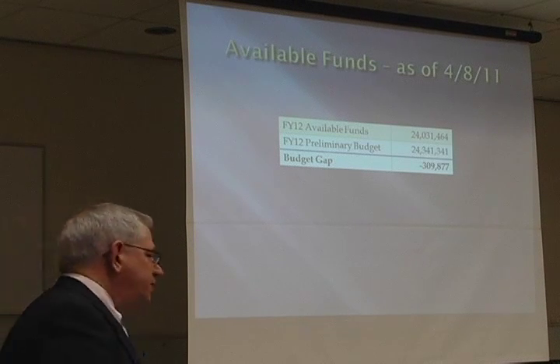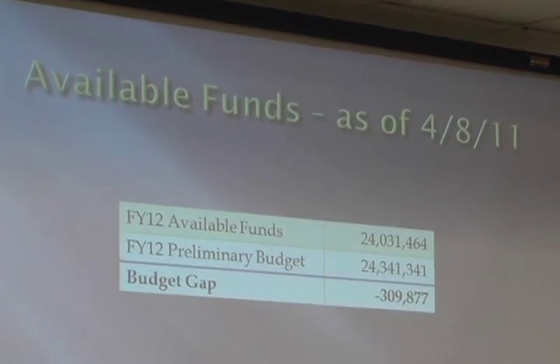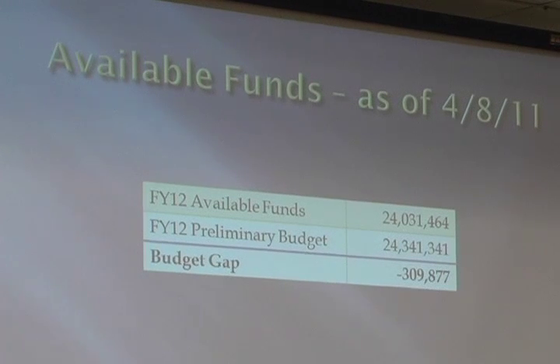On Friday, the finance planning team met to determine what the latest available funds figure was. Thanks to a lot of pencil sharpening and hard work, the budget gap that had been over $600,000 — actually $656,000 — has been halved. As we stand here, the difference between the preliminary budget the school department and school committee is considering and the funds that are available is about $300,000.